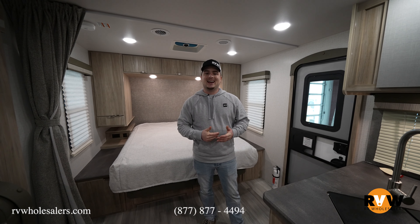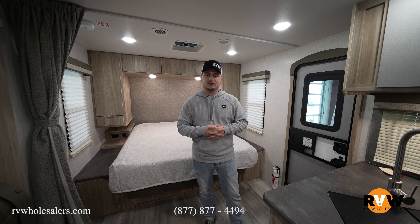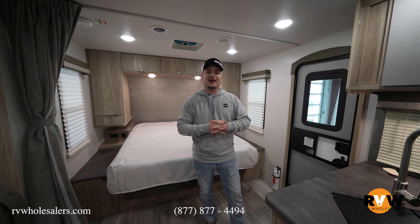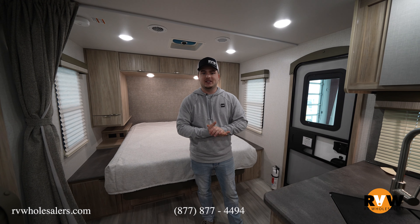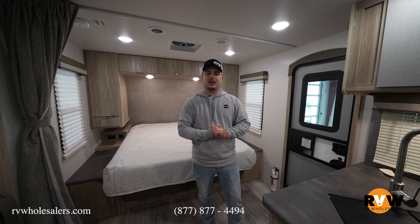Thanks for tuning in today. My name is Nathan Anderson — pleasure showing you around the Winnebago Mini. I can be reached at Team Anderson, 937-649-5823.